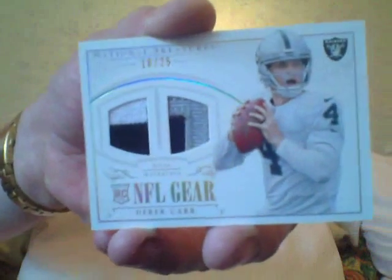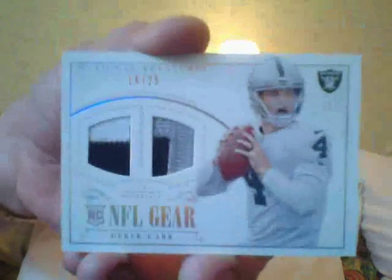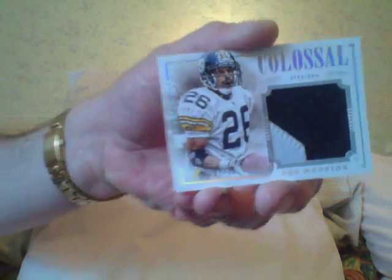Your next card is a Dez Bryant patch, number two-twenty-five — the boat may have left the port on this guy too because of the prices. Your next card is a patch of Rod Woodson — that's nice, number six-fifteen, seven of fifteen. Then I got a redemption coming around the corner and it is a Rookie Jumbo Prime Signatures booklet — a booklet of Teddy Bridgewater. At least it's Teddy B — I love Teddy B.